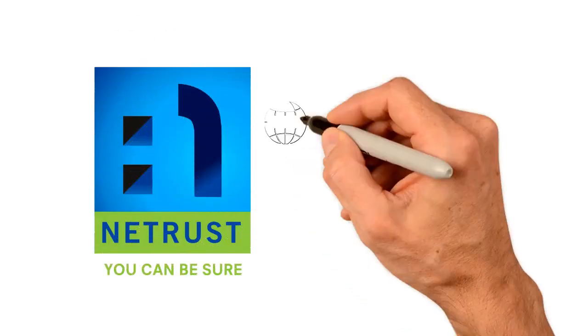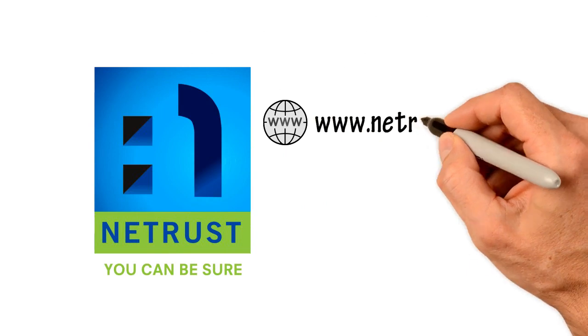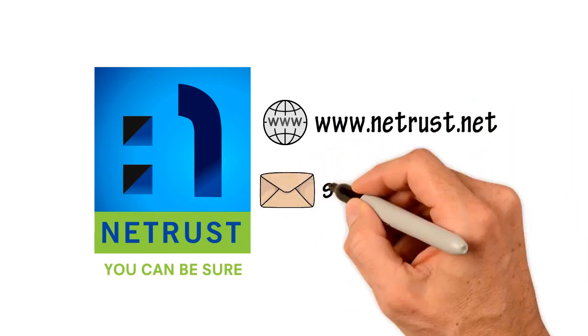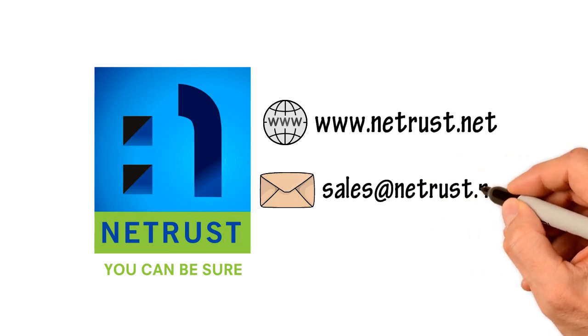How can I get more information? Contact NetTrust. NetTrust can be found at www.nettrust.net or email at sales@nettrust.net.